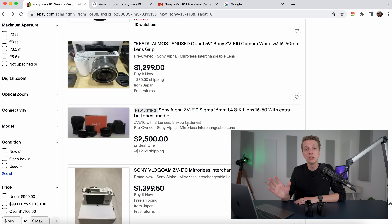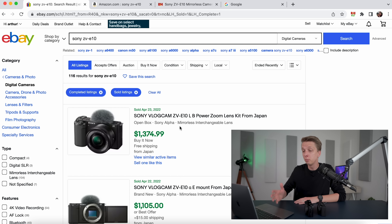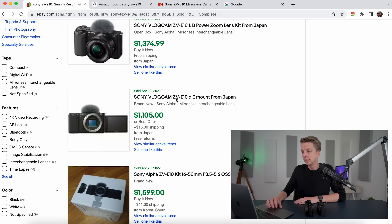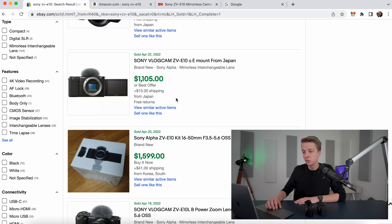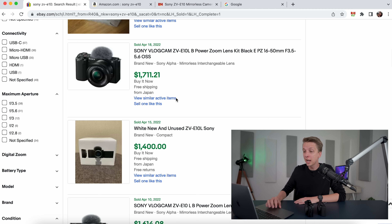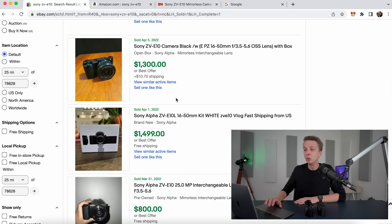I thought there's no way people are actually paying these prices for an APS-C camera. So I scrolled down and clicked on sold items — you can see what people have actually paid. Today, April 23rd, someone paid $1,374 for an open box ZV-E10. Here's another sold for $1,100, one for $1,600, one for $1,700. All of these are sold — people actually paid these crazy prices for these cameras.